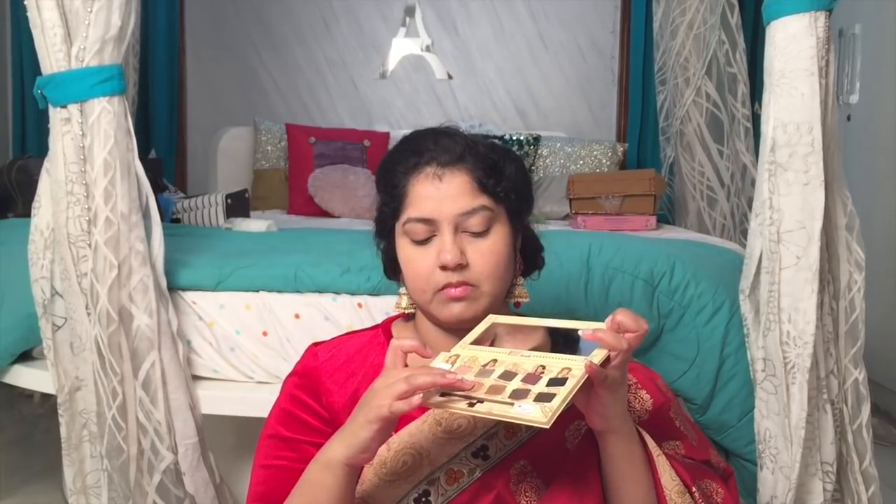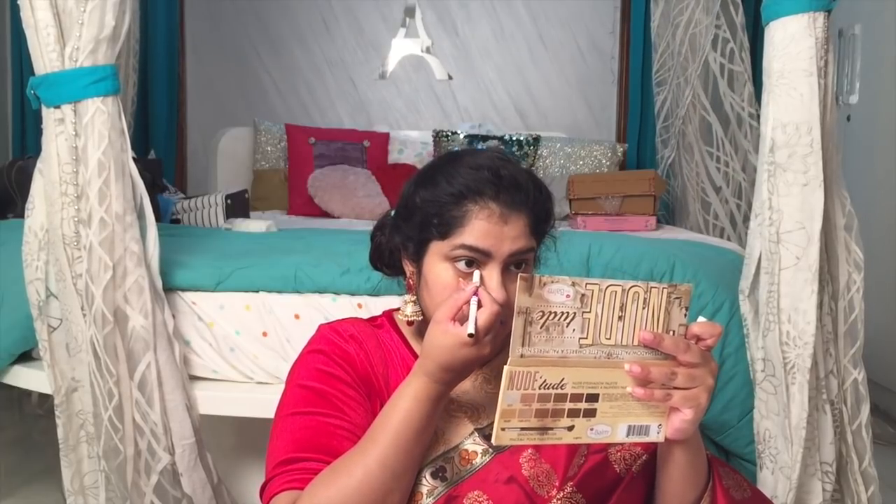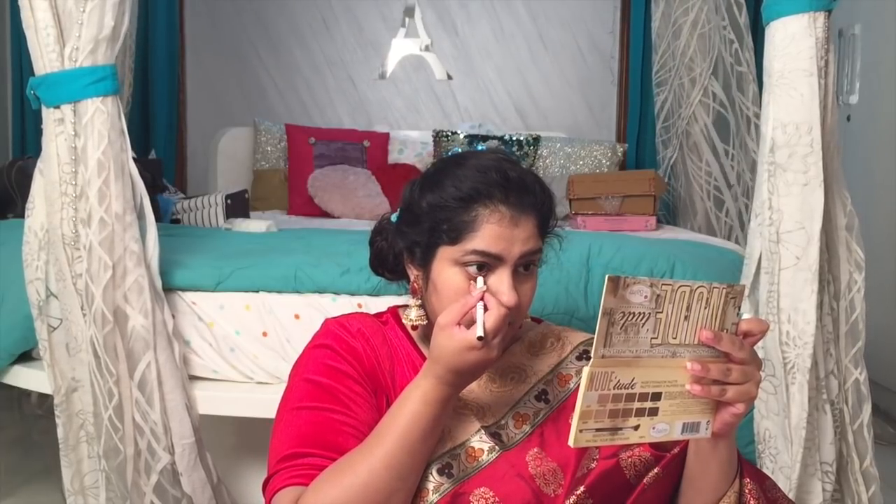For eyeshadow I did a very natural one. When I saw Keetha Suresh's look in the trailer it felt like she had a little bit of golden eyeshadow, so I applied a little bit of golden eyeshadow and a little bit of black — that's how it looked in the trailer. Then I went with kajal. I applied some kajal on the waterline and extended the line to make a wing, and then applied it on the top as well.